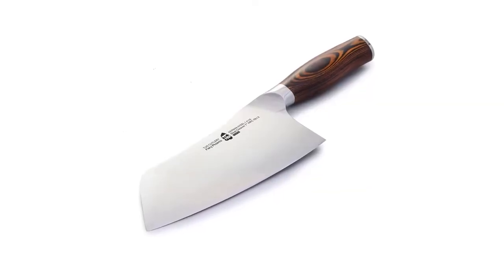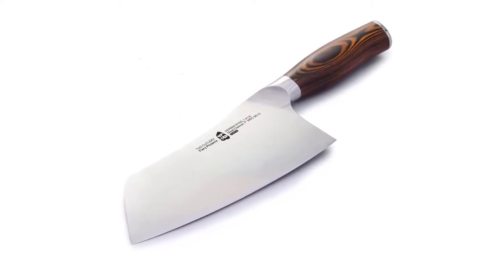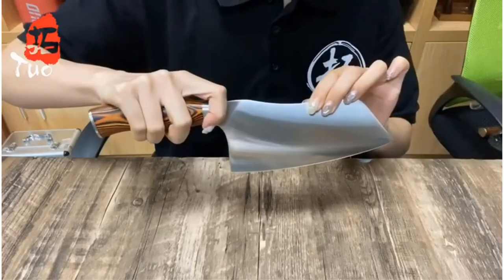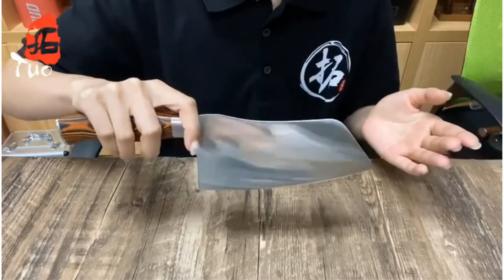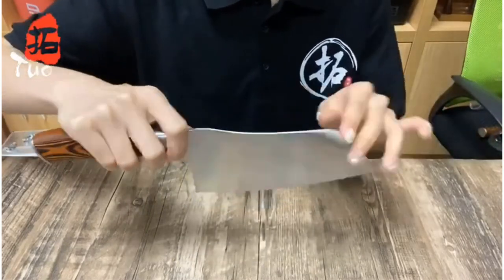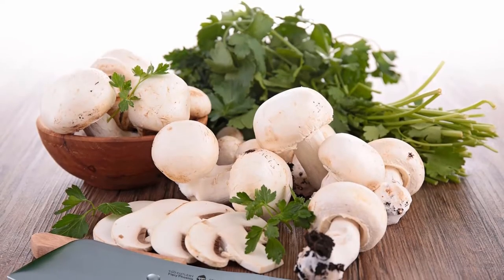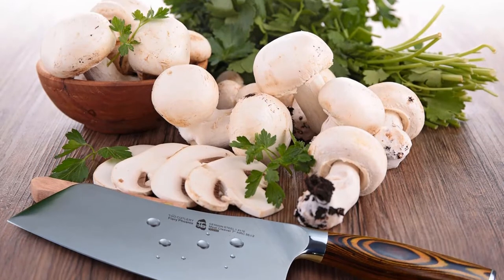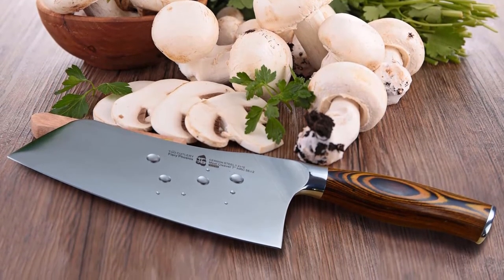The high carbon steel blade has been designed to be especially sharp and durable. This is due in part to the hand-polished edge that boasts 18 degrees per side. Even with frequent use, you are sure to find that this blade holds its edge extremely well. Even if you are a reluctant cook, you are sure to feel like a pro with this butcher knife in your hand. The overall weight is a little over 10 ounces, which may feel a little heavy at first, but once you get used to the weight, it is a real bonus.